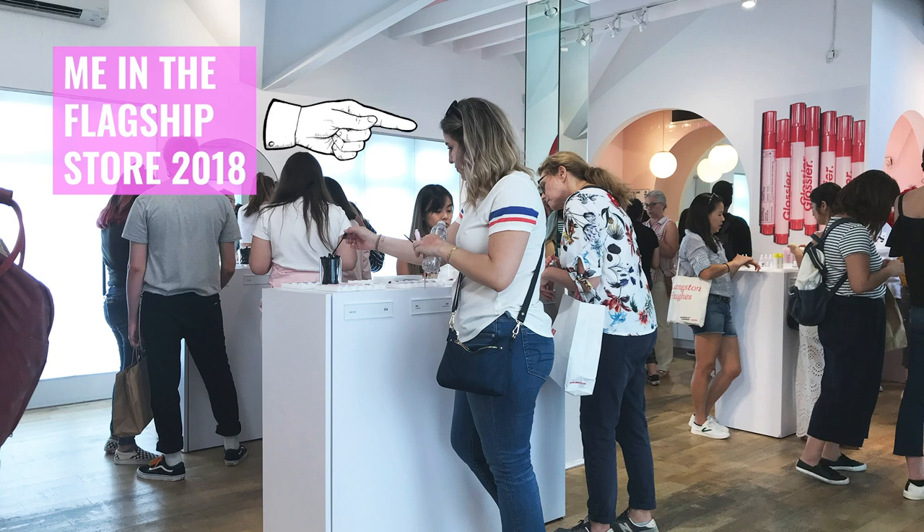Milky Jelly cleanser, stretch concealer, cloud paint, boy brow, balm.com — they were all part of my everyday makeup and beauty routine at some point. I really used to obsess over Glossier, and every single time they would drop a new product I would have to snatch it up and test it. Every time I visited New York City I would go out of my way to visit their flagship store for that shopping experience. Shopping at Glossier is truly like shopping at the Apple Store.